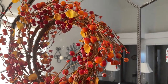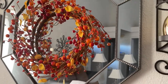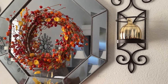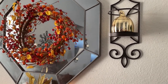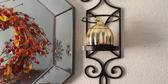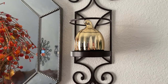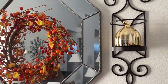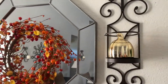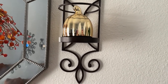Just look at the nice berries on it — so pretty, so fall. Then to the right and left I have my wall sconces, and inside I have these really beautiful gold pumpkins. I really like the fact that I used these because they're very shiny and glam. To me it looks like I have candles inside of them, but I don't — just pumpkins. Something that's really pretty.